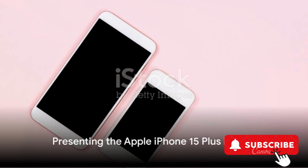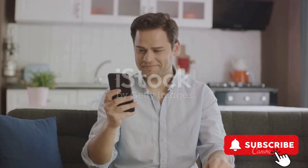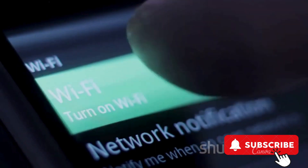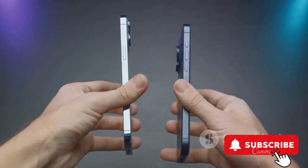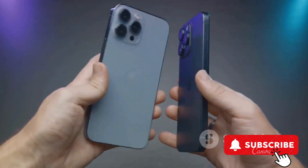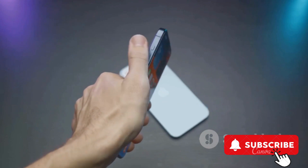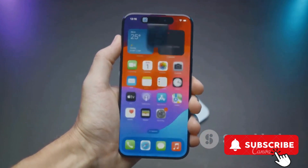Last but not least is the Apple iPhone 15 Plus in pink. This device also requires a Boost Infinite plan starting at $60 per month, offering unlimited wireless with no trade-in needed to start. Similar to the iPhone 15, the iPhone 15 Plus allows users to get the latest iPhone every year. With its larger display and enhanced camera system, the iPhone 15 Plus takes the smartphone experience to a whole new level.